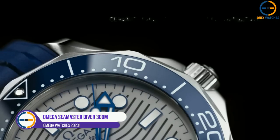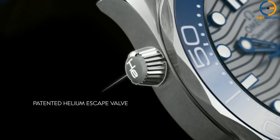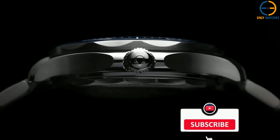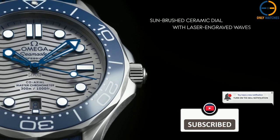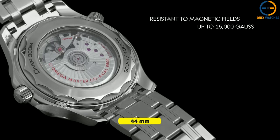Omega Seamaster Diver 300m. Omega's longest-running product series, the Seamaster, has been in production since 1948. It was based on plans for the British Royal Navy near the close of World War II. The Omega Seamaster Diver 300m has been refined over the course of 25 years while maintaining loyalty to its initial design. It is driven by the master chronometer caliber 8800 and measures 42mm in diameter.